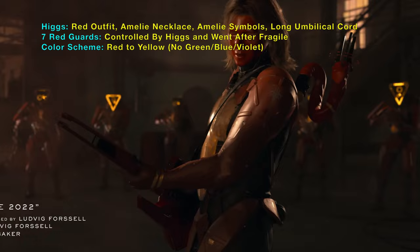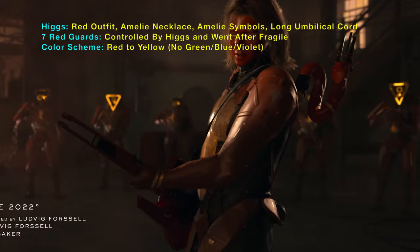Higgs is still working for Amelie. There is another Amelie symbol on the guitar strap.